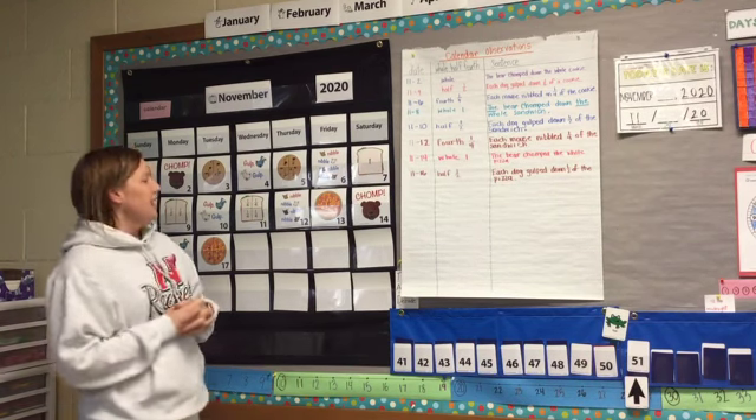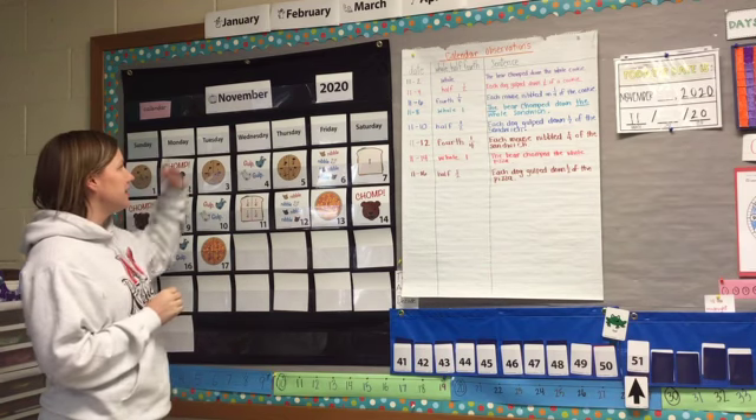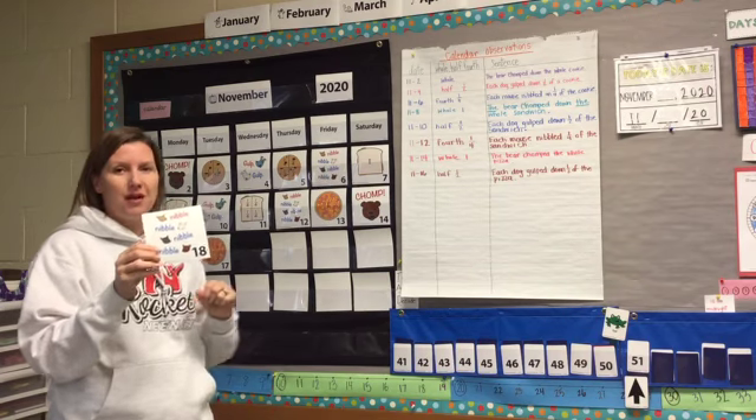Hi boys and girls. It's Wednesday, time for Number Corner. And like I said, today is Wednesday, November 18th, 2020.